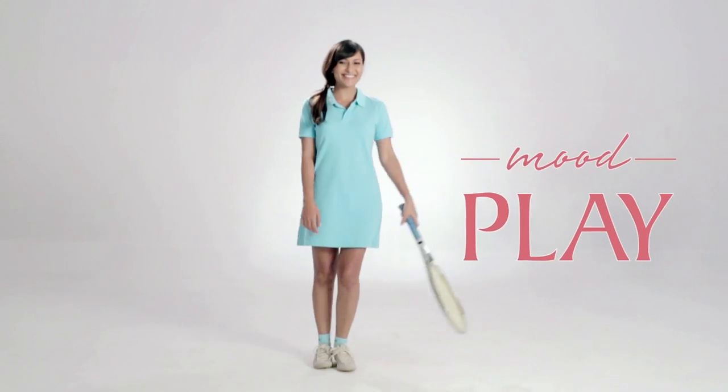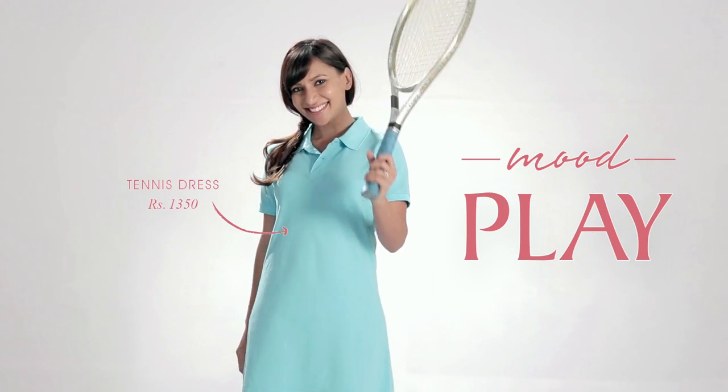If you aren't an ace on the court, you can still look like one in this summery, sophisticated tennis dress.